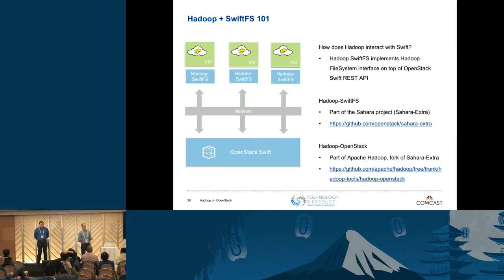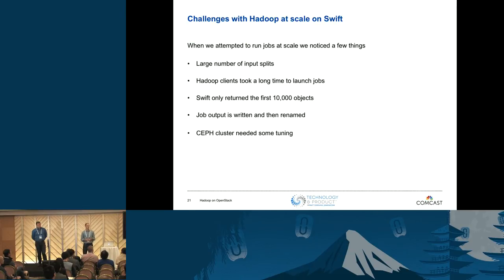How does Hadoop work on top of Swift? There's a driver layer that makes the Swift REST API look like an implementation of the Hadoop file system. Object stores are not file systems, and we'll talk about some challenges there. There are two different branches of code with this driver: one in the Apache Hadoop distribution, and one in the Hadoop Swift file system that's part of the Sahara Extra OpenStack repo — that's the one we're using and making changes to. When we attempted to scale this up, we ran into issues: a large number of input splits, jobs taking a long time to submit, only ever getting back 10,000 objects, and output being written then copied — all fairly common issues when running Hadoop or Spark on top of an object store.